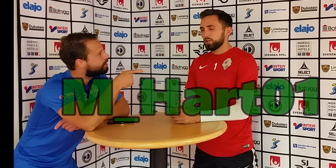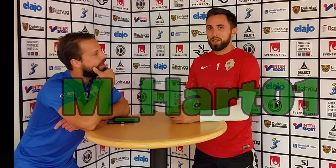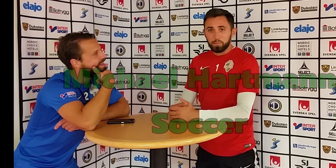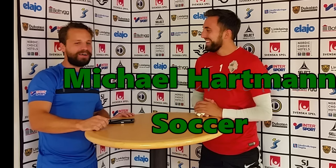A big thank you to Mike Hartman for taking his time — he's a great teammate and one of the best goalies out there. Check him out on Instagram and social media, and his YouTube highlights from the first half of the season just came out — give him a like. You can find him on Instagram at m_hart_01, and on YouTube just type in Michael Hartman Soccer. Stay classy, footy lovers — thanks!